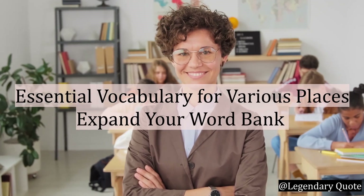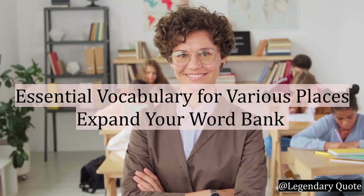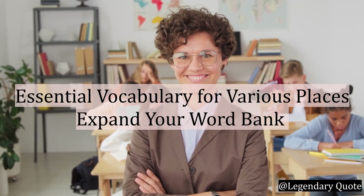Hello there, language enthusiasts and curious learners. Welcome back to your English tours, the hub of linguistic exploration and knowledge. Today, we are embarking on a captivating adventure through the world of essential vocabulary for various places.